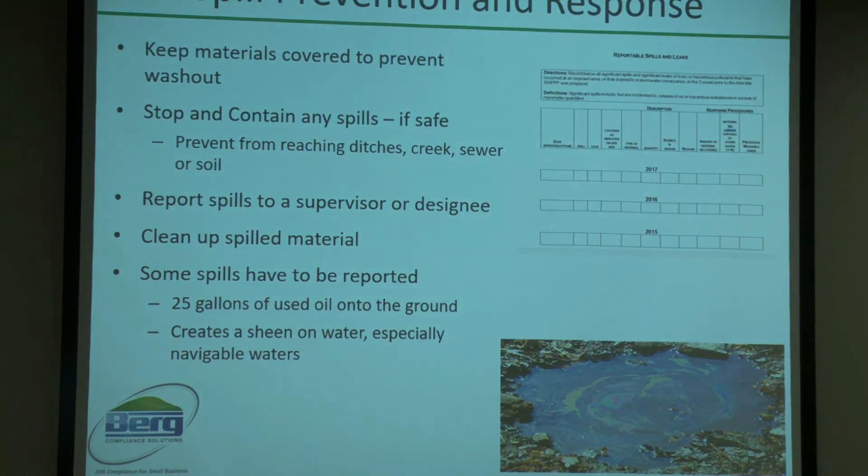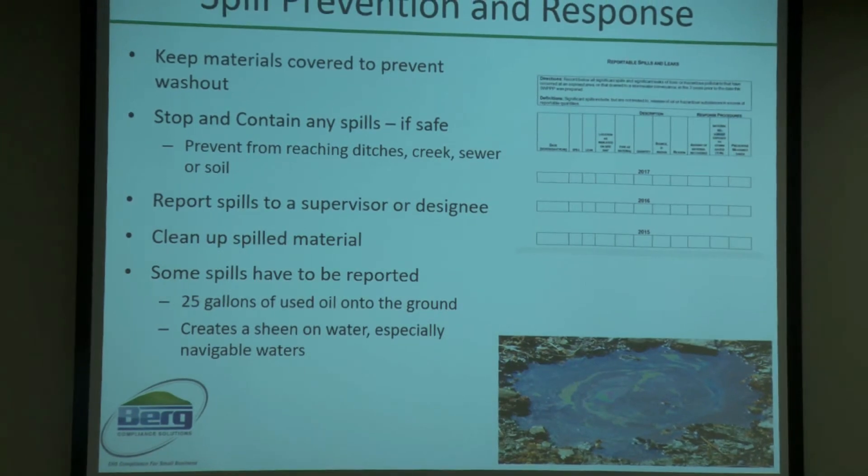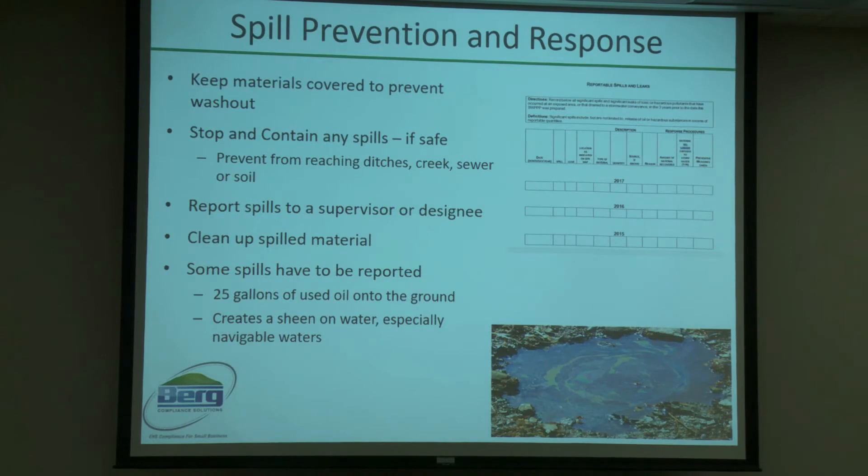Spills are another part. Any spill above 25 gallons must be reported, and it's no different with a SWIP plan. Anything considered reportable is generally anything above 25 gallons or anything that creates a sheen on the water, especially if it's considered navigable water.